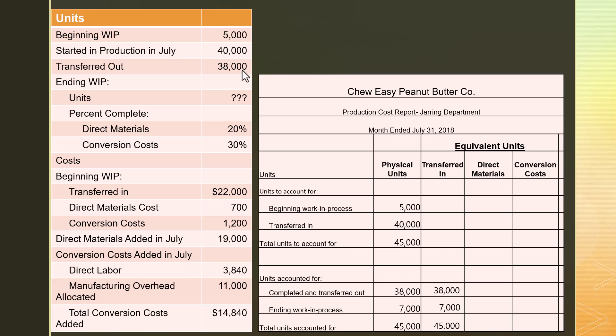For direct materials, the units completed and transferred out had to be done for all costs unique to the jarring department — we wouldn't transfer them to finished goods otherwise. But the units in ending WIP might not be complete for materials; they might not all be sitting in jars with an aluminum seal and a lid. In fact, they're only 20% done for material costs unique to this department. So we take 7,000 physical units times 20% completion, which equals 1,400 equivalent units. Total equivalent units for direct materials is 39,400.